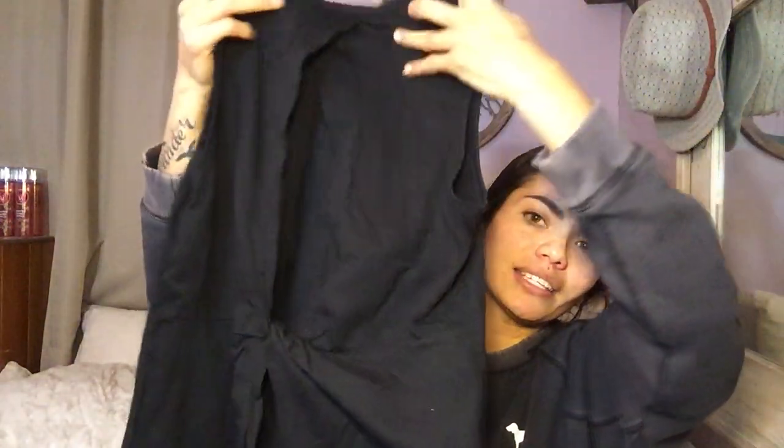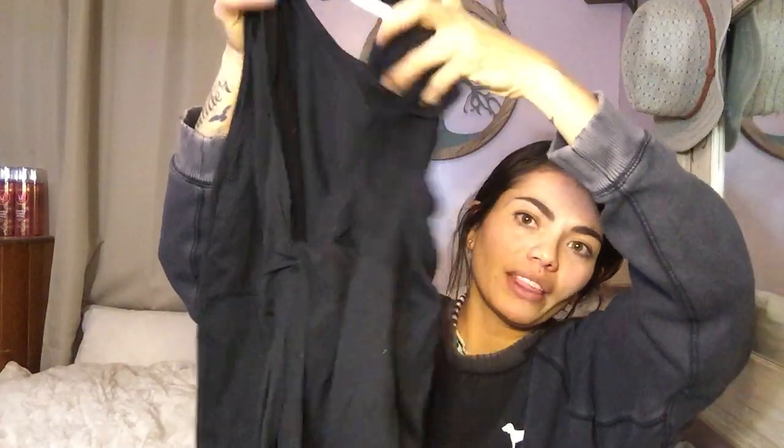Okay, the first one is Fabletics, size small. And it's this really cute black muscle tee, but the back is open — it has the knot, and then it's open again at the bottom. Perfect condition, like new. Doesn't even look like it's been worn or washed or anything — excellent condition.